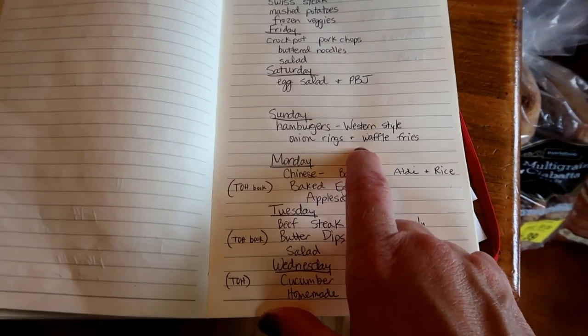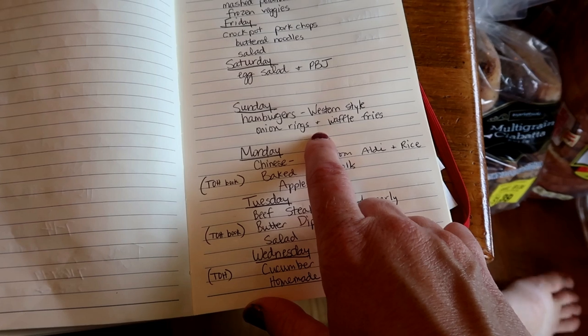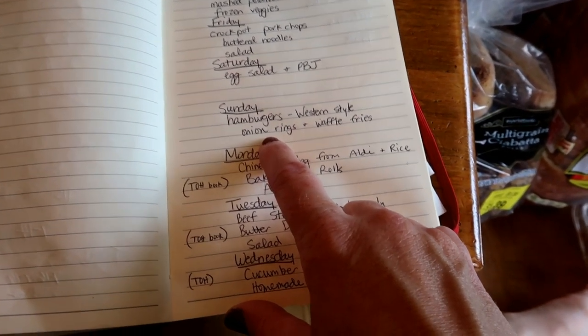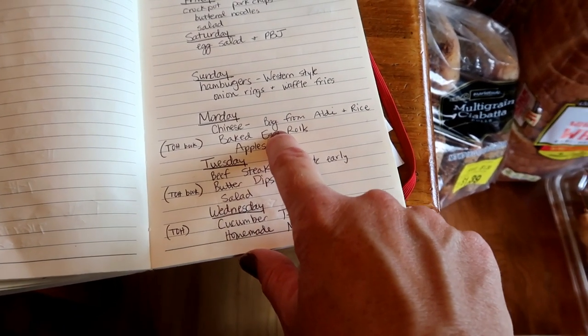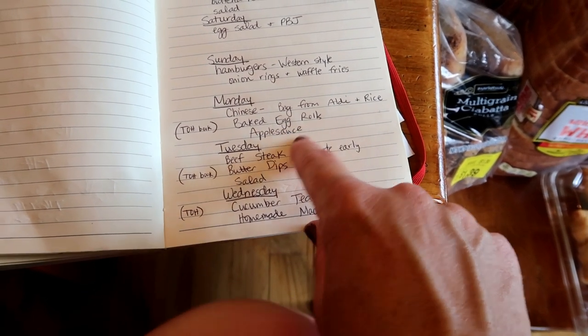There was a power outage due to the storm this week and Aldi was awfully low on frozen food because I don't think things have gotten restocked very quickly. So I ended up getting something else instead. I also have down here we're going to do Chinese food out of a bag — that's from Aldi — and I am going to try a new recipe: baked egg rolls.